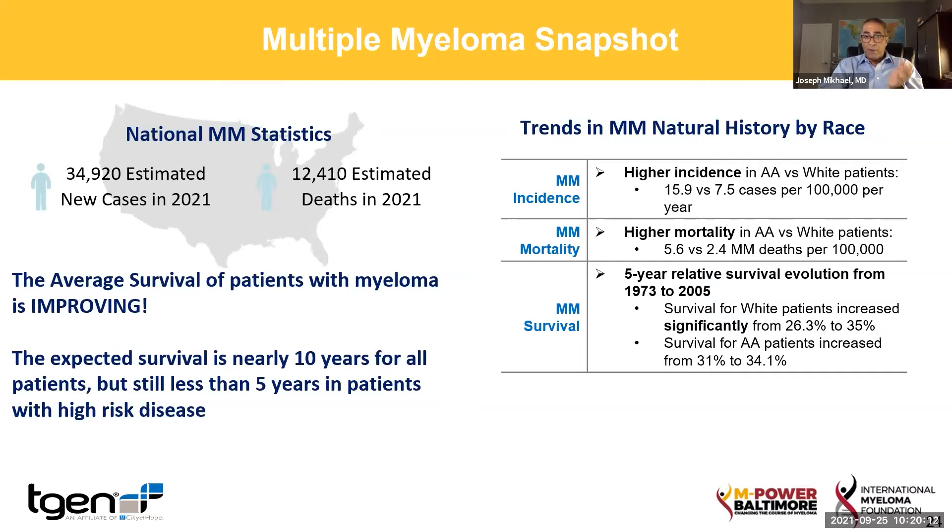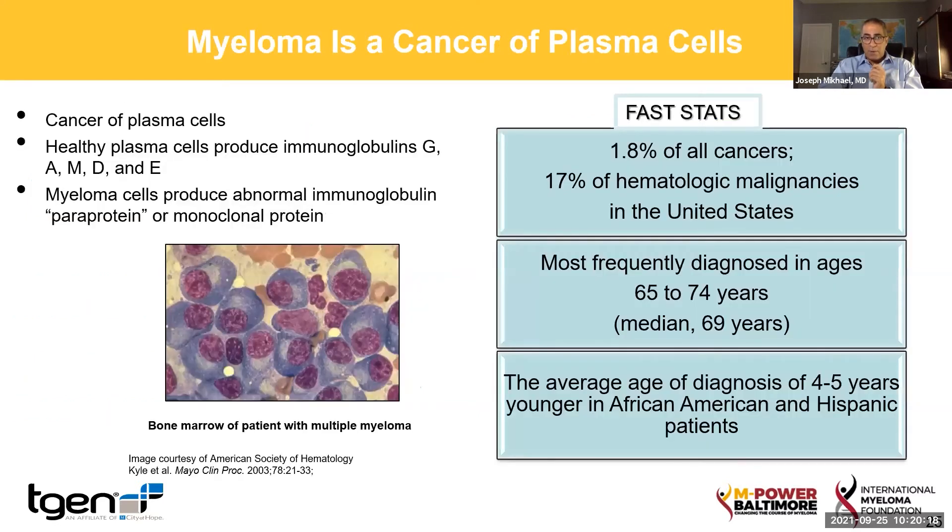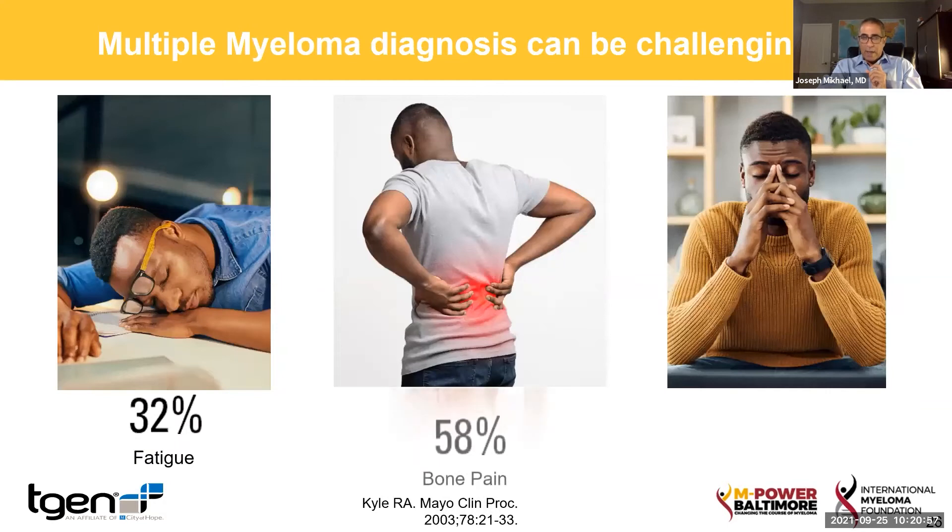Because as you can see here, although survival has improved so much in the white population, we've not seen the same within the African-American population. To summarize, myeloma is a cancer of the plasma cells. It makes these bad antibodies — and in medicine we love to use words patients don't understand, so instead of using the word antibodies, we use the word immunoglobulin. Immunoglobulin is just a fancy word for antibody or protein. We have different types of those antibodies, what are called G, A, M, D, and E. This is a disease most often diagnosed in the 60s and early 70s, although the average age of diagnosis is younger in both the African-American and Hispanic populations.